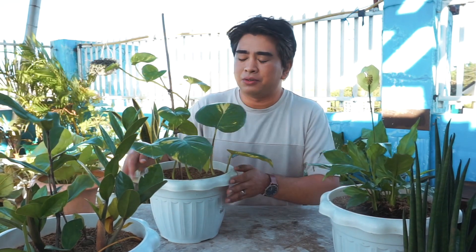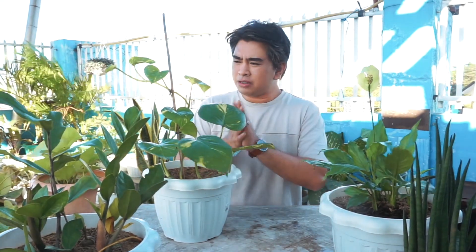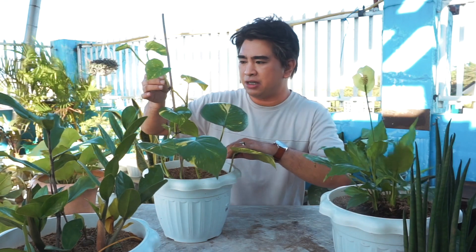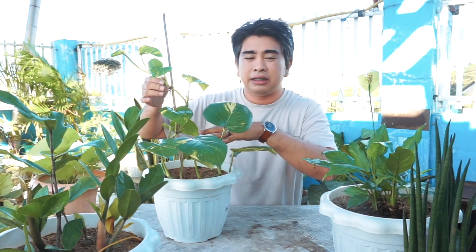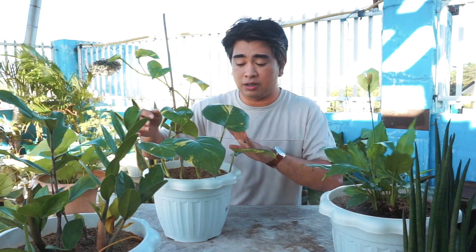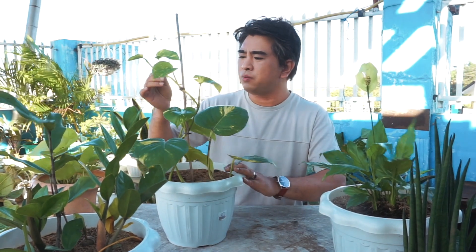What I love about the Golden Pothos is how easy it is to take care of and how easy it is to propagate. For example, this one — it was very long before. I just cut it, put it in water to root, and then planted it in soil. It can also live in water — just change the water every three days or once a week.